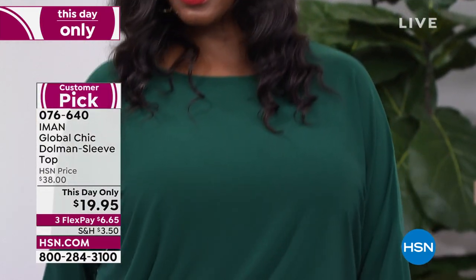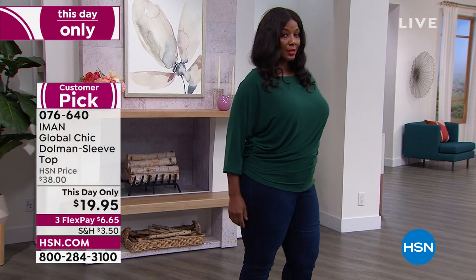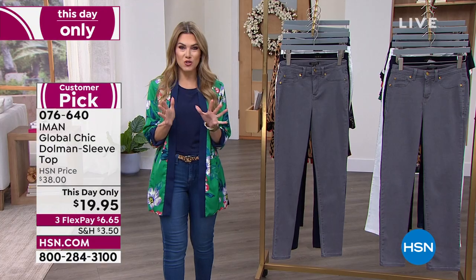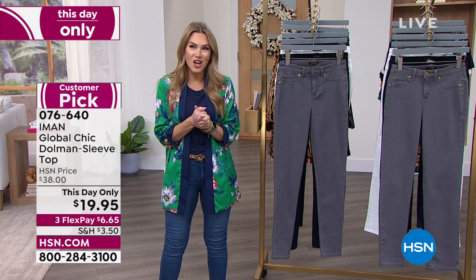This is the dolman sleeve top. You can see how it gathers right around your hip and bodice area — you can nudge it up or down. It has a beautiful dolman sleeve, it's loose, it's this gorgeous stretchy, delicious jersey knit, totally machine washable. Six dollars and 65 cents to get it home. We have great solid colors that pair back to all the great bottoms in your closet.